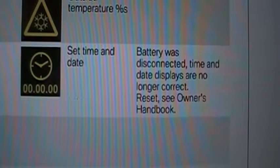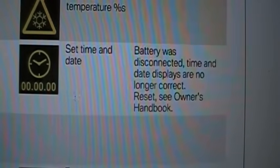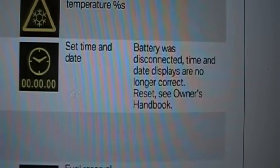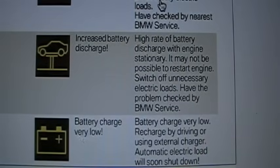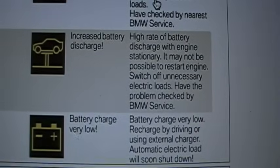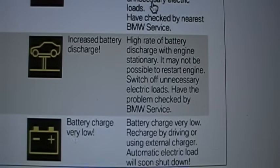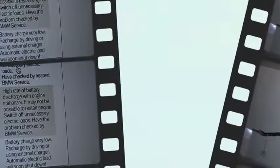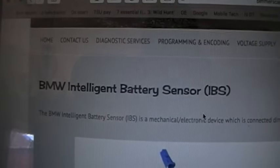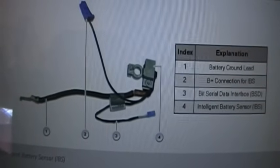Thinking back, a couple of times before the car quit starting I had to reset the clock — I'd get in the car after it had been sitting a while and that message would come up, though the car still started and appeared normal. Also, once or twice I got an 'increased battery discharge' message, like it thought the battery was being discharged while sitting. This turned out to be the problem — the Intelligent Battery Sensor, or IBS. It's a pretty cool piece of technology when it works, but it can cause a lot of problems.